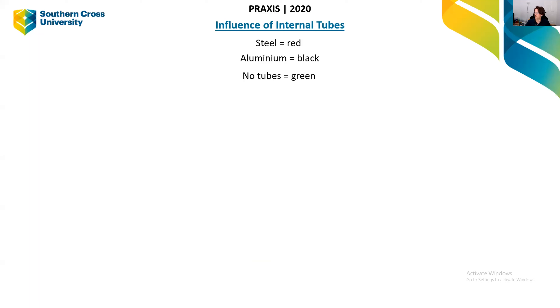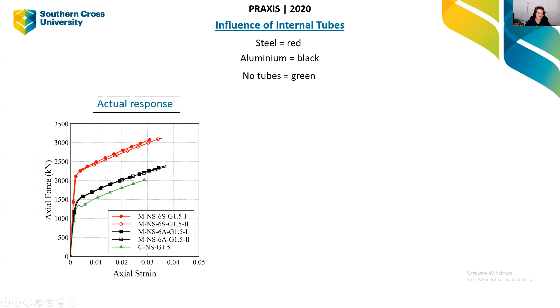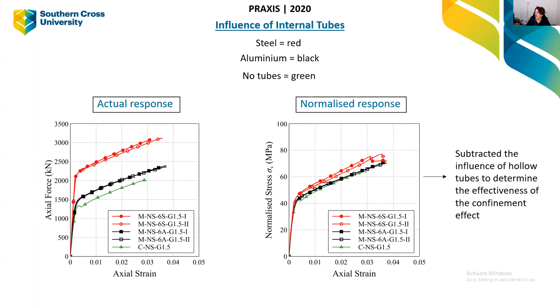We've also looked at the influence of the internal tube type — steel versus aluminium. Steel is much stronger than aluminium, so we'd expect steel columns to be stronger. The red curves (steel) are far stronger than aluminium (black), while the green represents no tubes at all. Even adding aluminium already improves strength and ductility; adding steel improves it significantly. When normalised — subtracting the direct contribution of the internal tubes to isolate the confinement effect — steel still significantly outperforms aluminium and the no-tube column, confirming the confinement effect is evident.